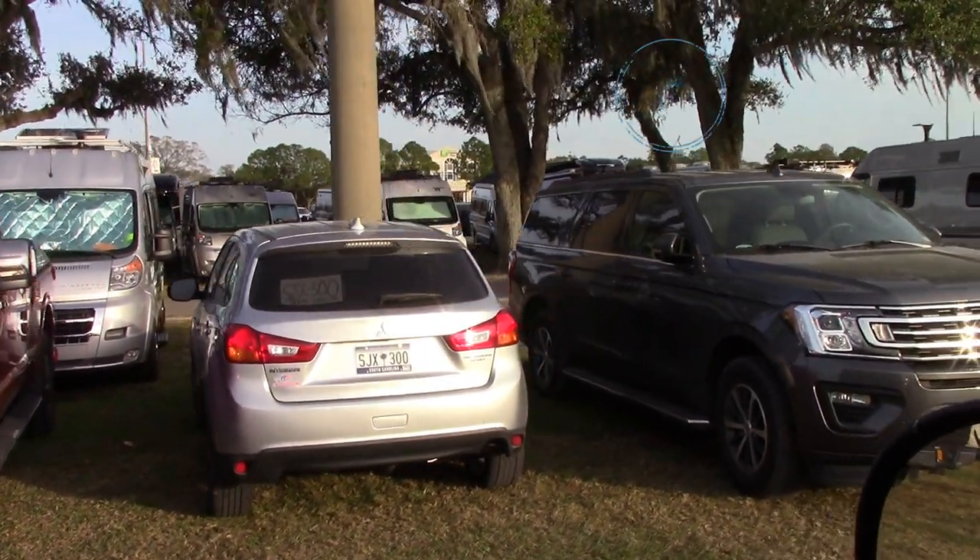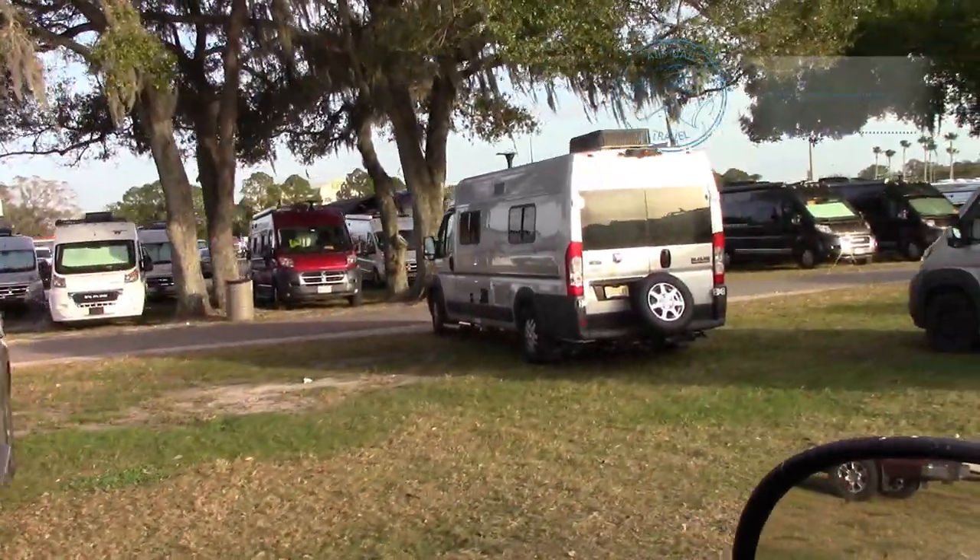Heading out of the Tampa show here, just looking at all the RVs and campers parked over here. This is the reason to come — hanging out with friends.